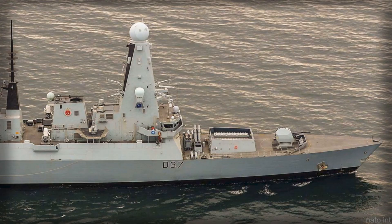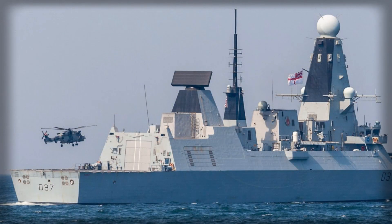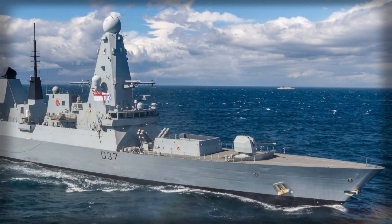Duncan brought the right toolkit for a saturated electromagnetic environment. The Sea Viper combat system fuses the active Sampson multifunction radar with the long-range S1850M, producing a deep and stable air and surface picture that shrugs off clutter and low-altitude returns.